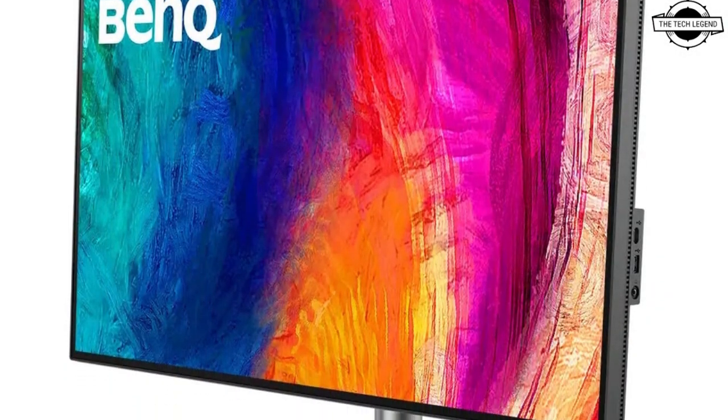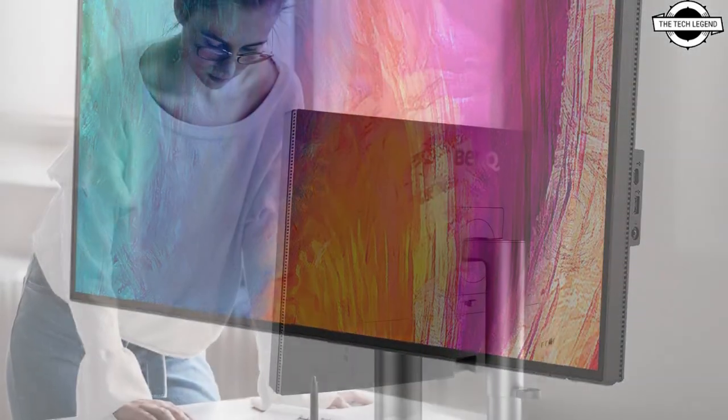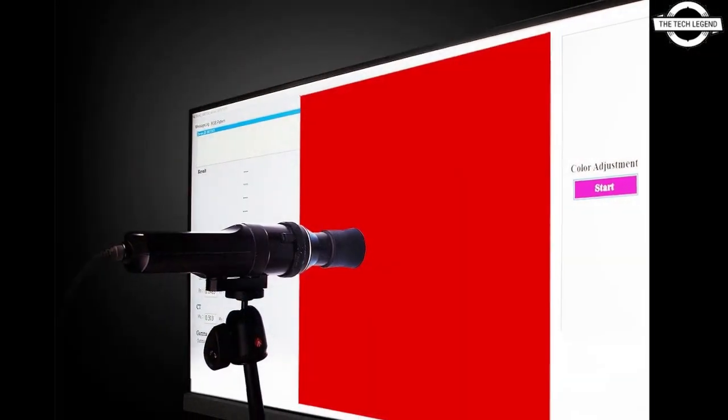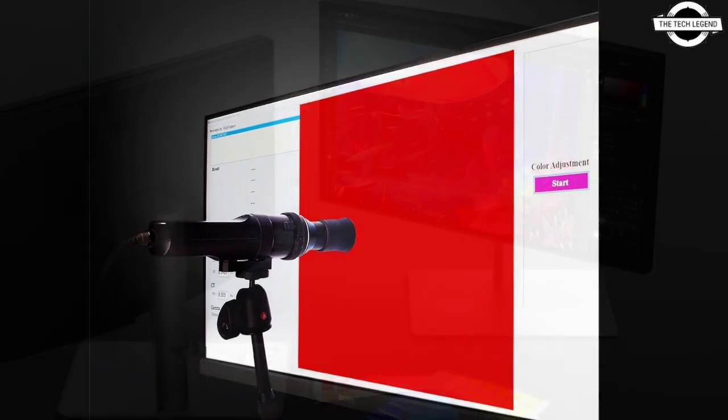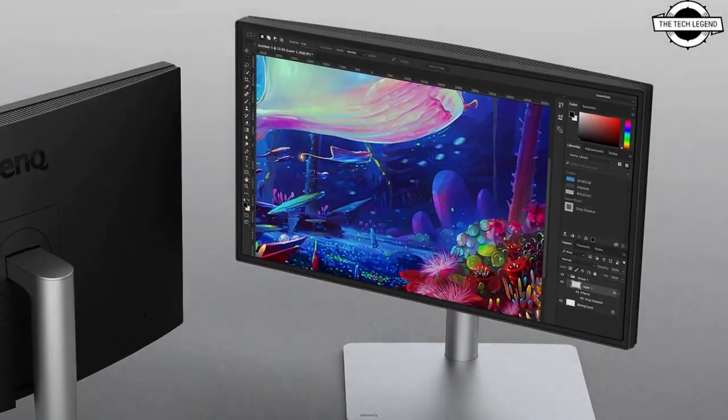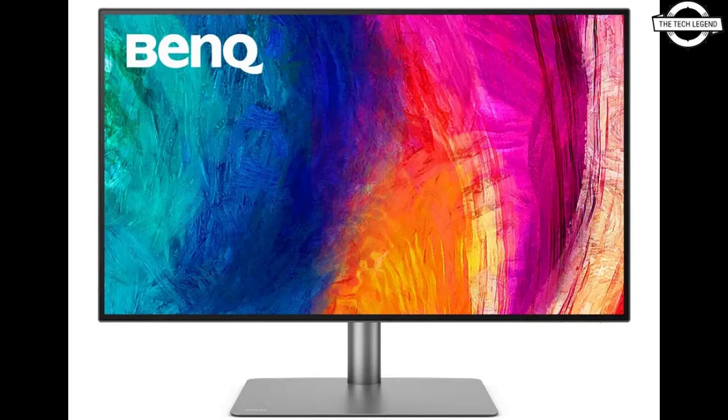The new design monitor also offers color match for Mac devices via MacBook mode, a 98% Display P3 color space, as well as certifications such as Calman verified, Pantone validation, and Pantone skin tone validation for corner-to-corner authentic color and consistent luminance. It leverages BenQ's exclusive uniformity technology.